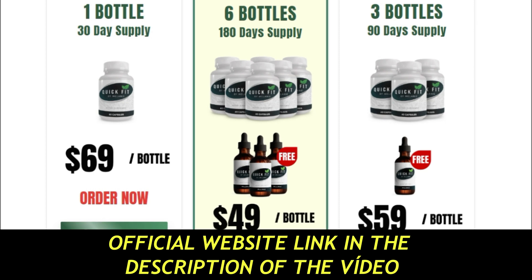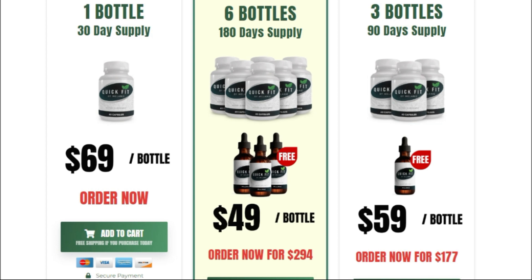There is something very important about this product that you need to know before you buy it. You can test Quick Fit by Melanie for 60 days, and if you don't see results or don't like it for any reason, they will return your money. But attention — you will only have the 60-day guarantee by purchasing on the official website. I left the link of the official website below in the description of this video.